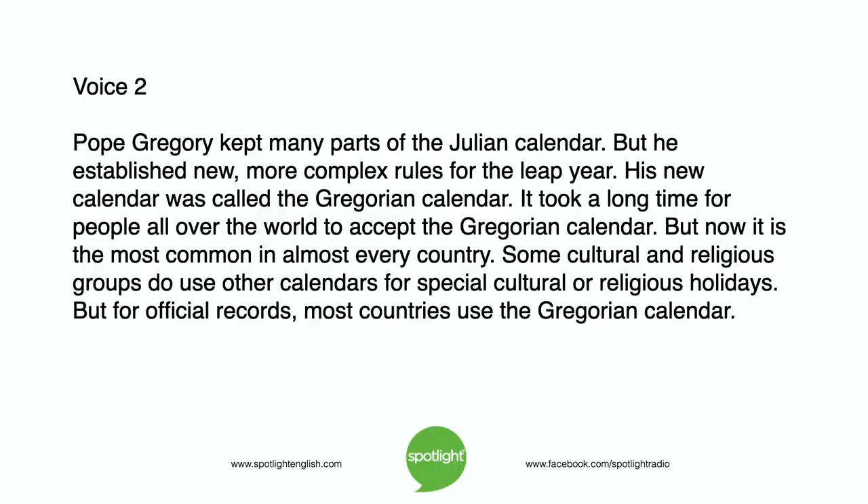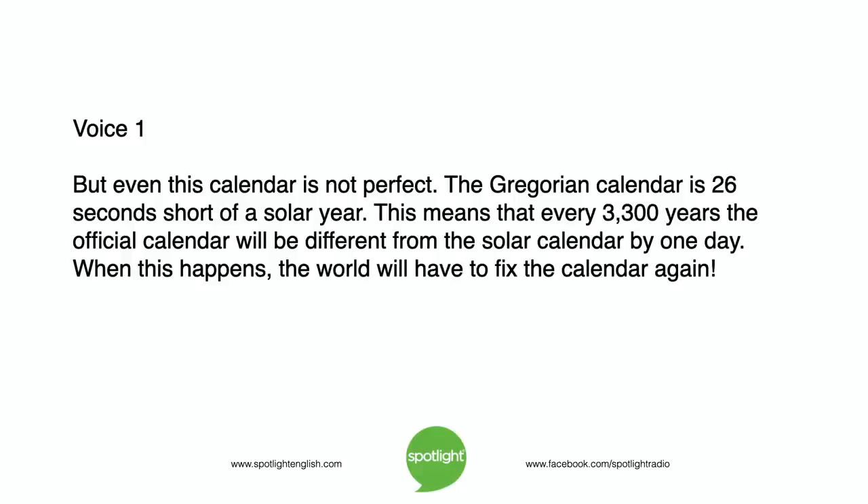It took a long time for people all over the world to accept the Gregorian calendar, but now it is the most common in almost every country. Some cultural and religious groups do use other calendars for special holidays, but for official records, most countries use the Gregorian calendar. But even this calendar is not perfect. The Gregorian calendar is 26 seconds short of a solar year. This means that every 3,300 years, the official calendar will be different from the solar calendar by one day, and the world will have to fix the calendar again.